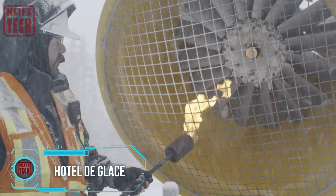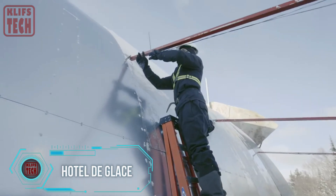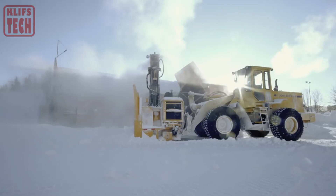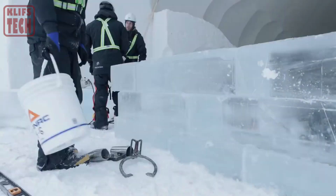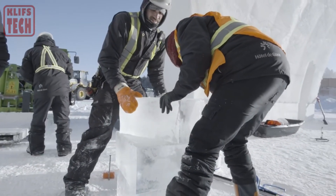Hotel de Glossé — if Elsa from Frozen were to explore a different path and venture into the world of construction, Quebec's winter landscape would undoubtedly become her ideal workplace. Each winter, dedicated builders in this Canadian city skillfully construct the breathtaking Hotel de Glossé, utilizing a staggering 500 tons of ice and 30,000 tons of snow.